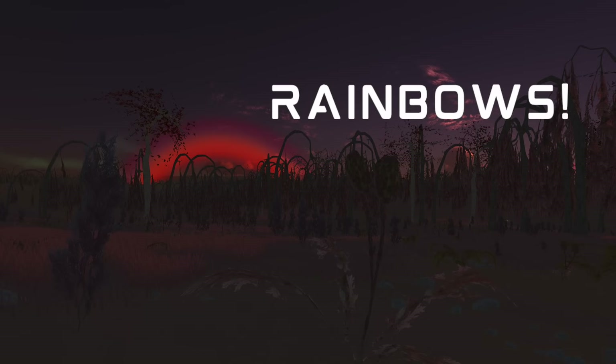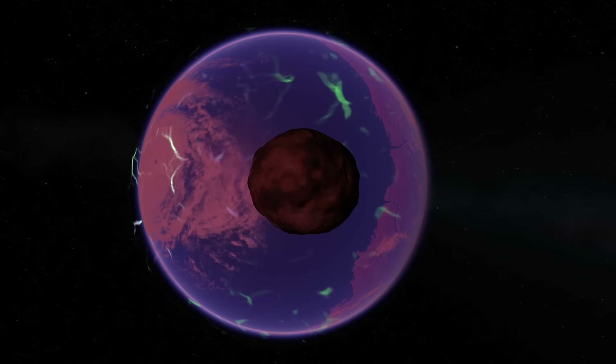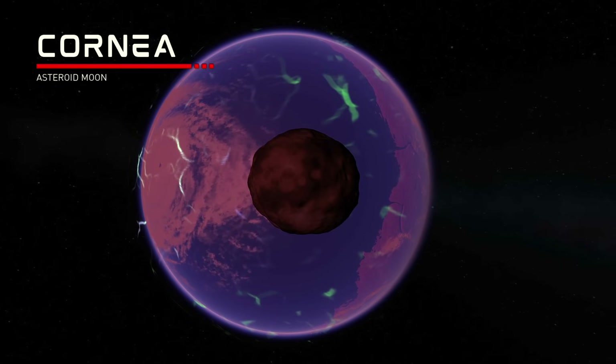Iris also has rainbows, which are a new feature to Kerbal Space Program planet mods. Additionally, all the planets in this mod with atmospheres will have periodic meteor showers across their skies. Iris has a small asteroid moon called Cornea, and I think there's an eyeball terminology thing going on here, but I can't be sure.